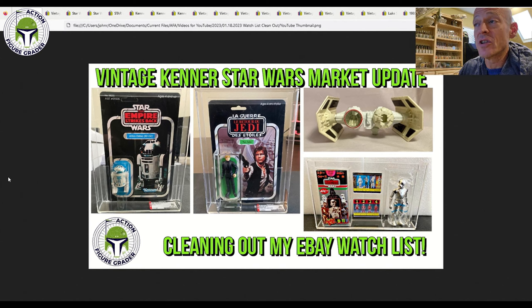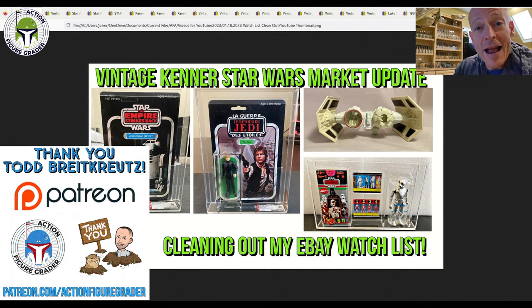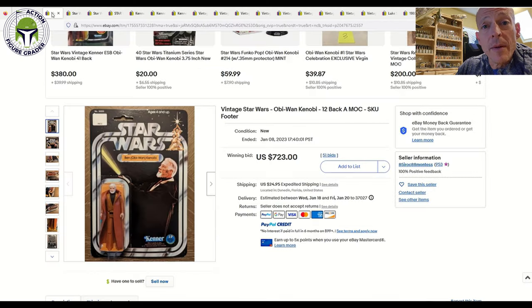Just a really great assortment of items. I want to say thank you to my latest Patreon supporter, Todd Breitkright — I did ask for his pronunciation on that one. Thank you Todd for becoming a Patreon supporter; I had the pleasure of meeting him at a toy convention last May. As always, thank you to all my Patreon supporters — you allow me to make more and better videos, and I give 24 hours early access to all my Patreon supporters. Patreon.com/ActionFigureGrader is where you can sign up for any dollar amount.